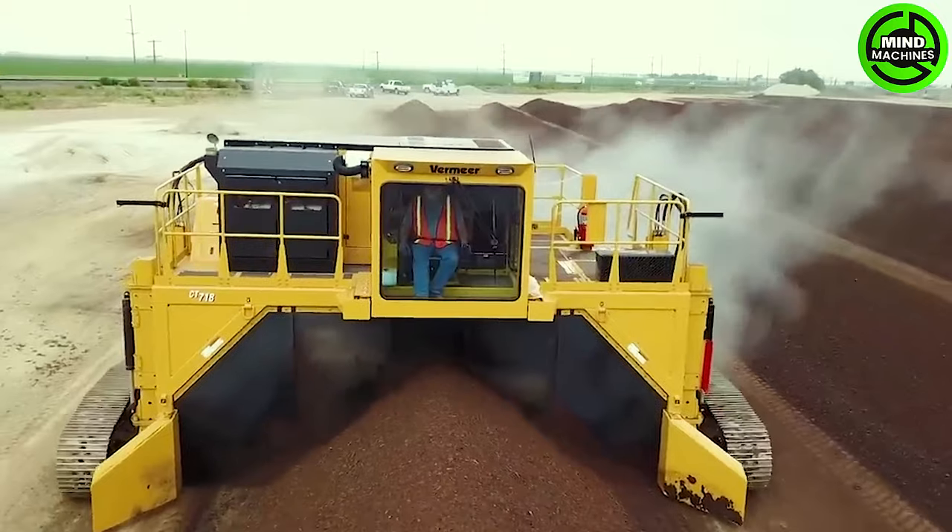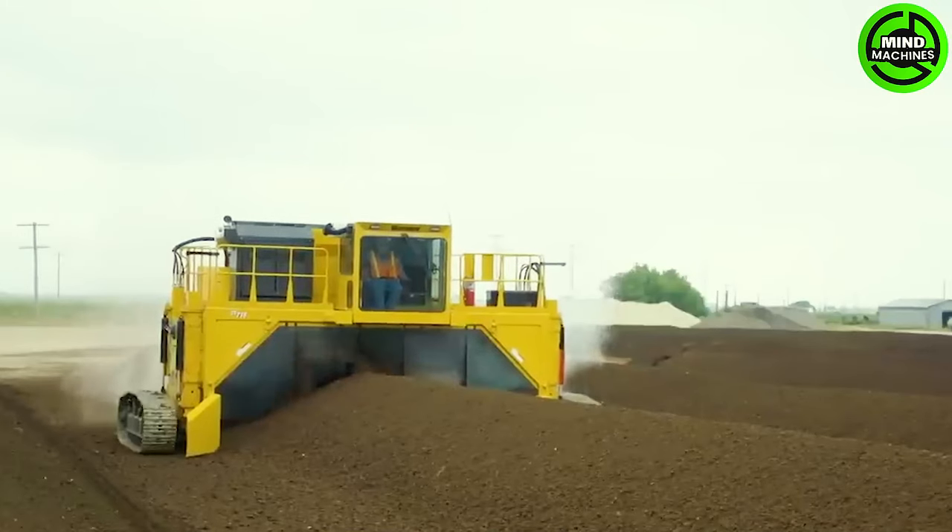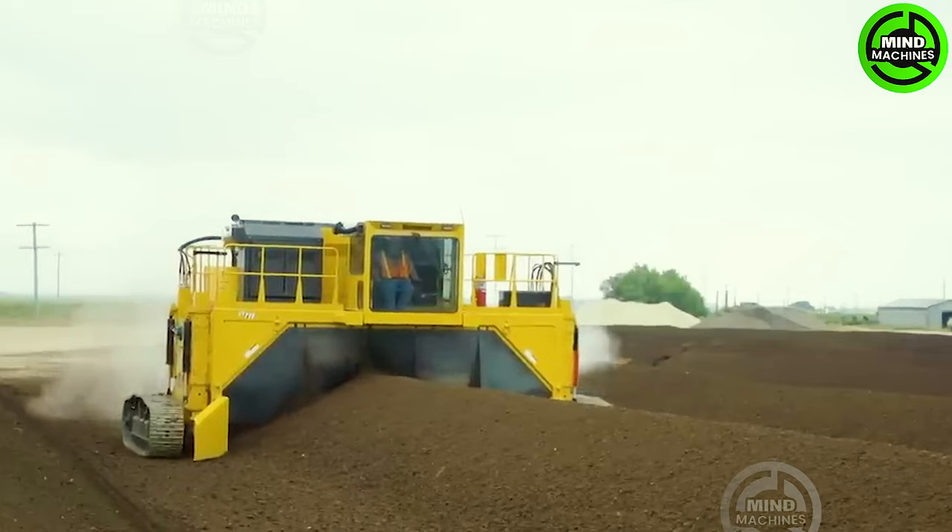A compost turner is specialized equipment designed to periodically mix compost, expediting the composting process and improving the quality of the compost.